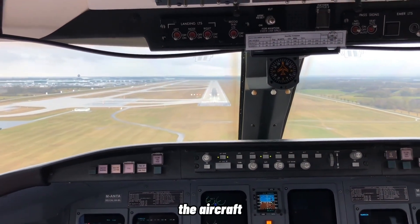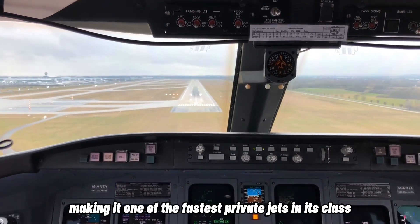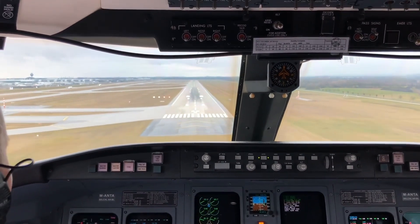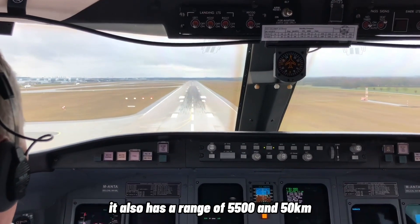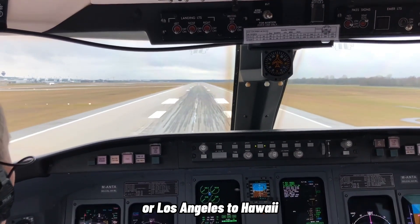The aircraft can reach a maximum cruising speed of Mach 0.80, making it one of the fastest private jets in its class. It also has a range of 5,550 kilometers, which allows it to fly non-stop from New York to London or Los Angeles to Hawaii.